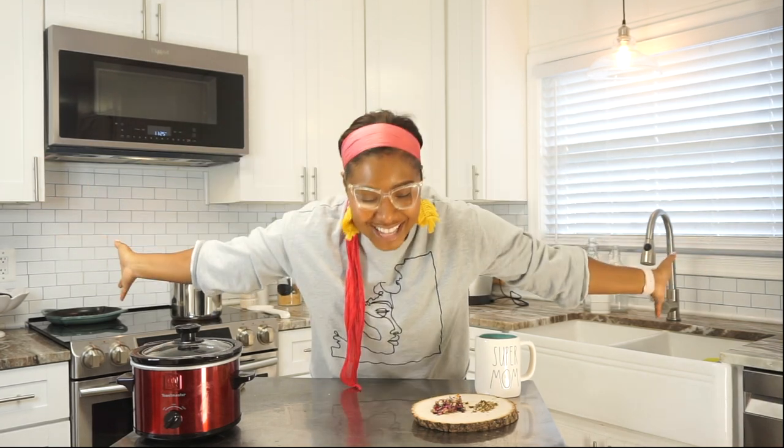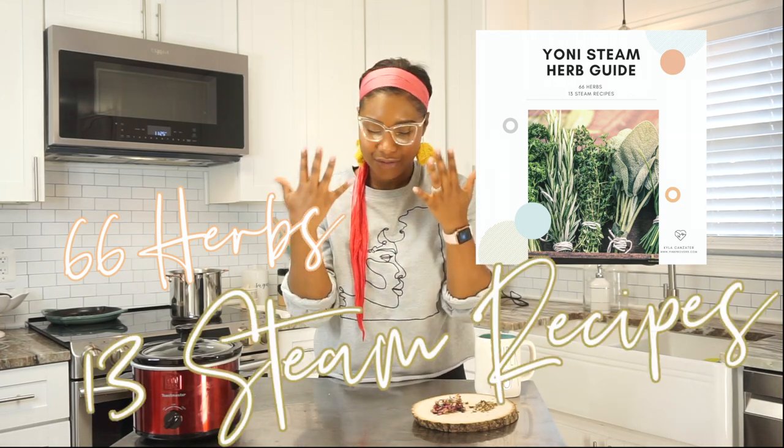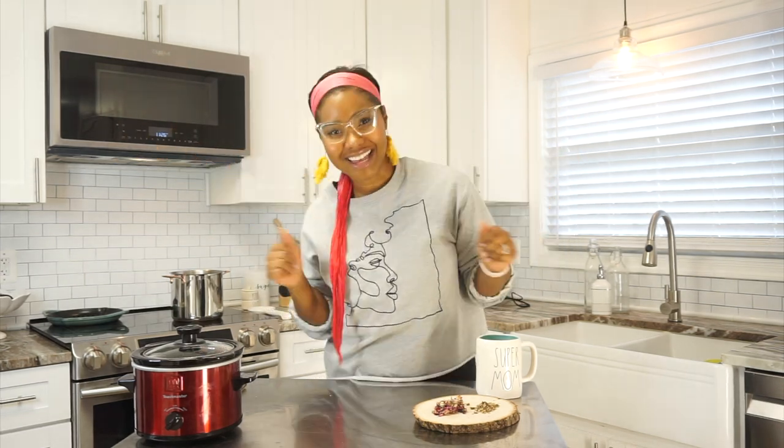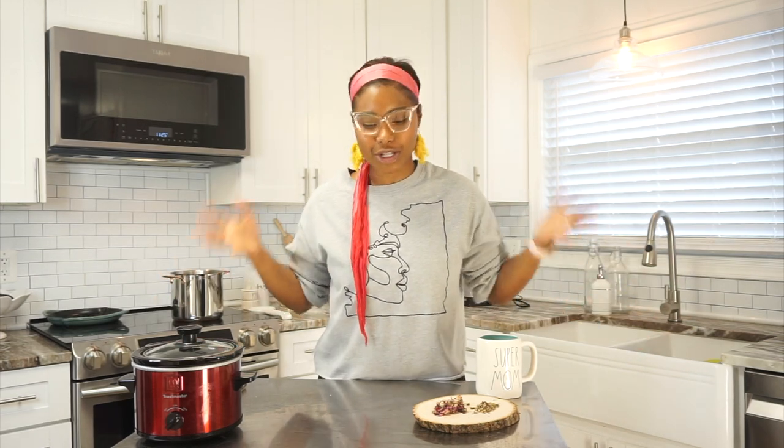The herb guide is here — 66 herbs and 13 yoni steam recipes, just for you. I know it took a while, but if you loved my free herb guide, you're going to absolutely love this one. It goes more in depth on a lot of different herbs, lists the health benefits, and includes some really cool recipes. I have recipes specifically for endometriosis, infertility, libido, and cramps. I hope they inspire you to be healthy, have your own self-care journey, yoni steam, and steep some tea.